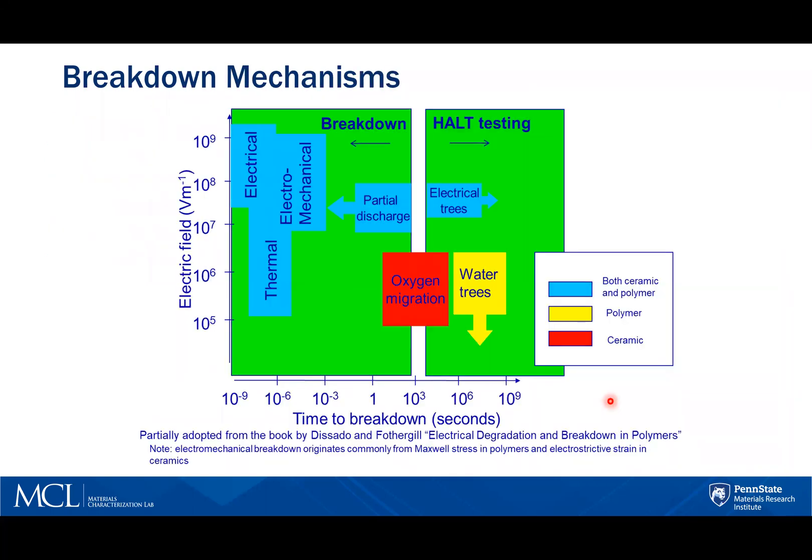The breakdown discussed in this presentation refers to the rapid failure of the material. This chart shows the breakdown mechanisms in materials as a function of time. From the time axis, some breakdowns happen very rapidly, from micro to nanoseconds, and some over a long period of time. The gradual breakdown from the mechanisms shown on the right-hand side is not what we are discussing with this technique — those failures are from degradation over time and are determined by different tests.